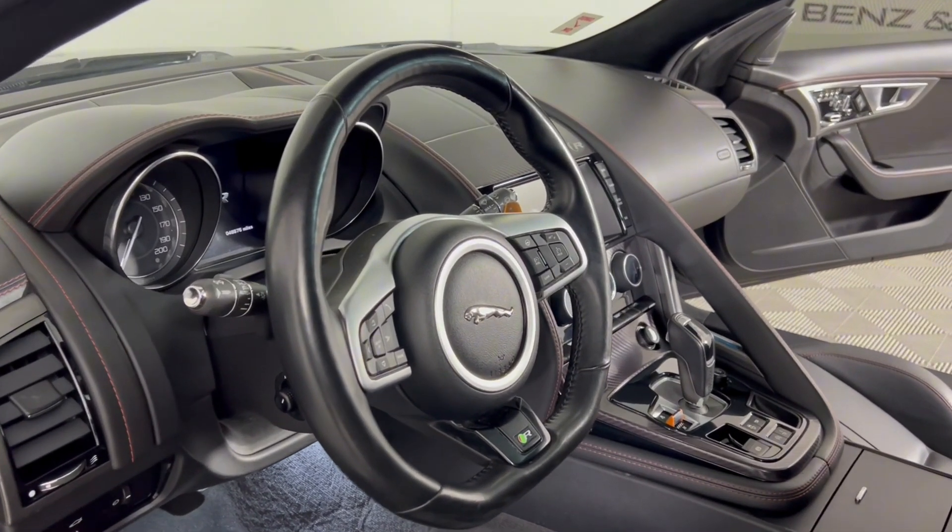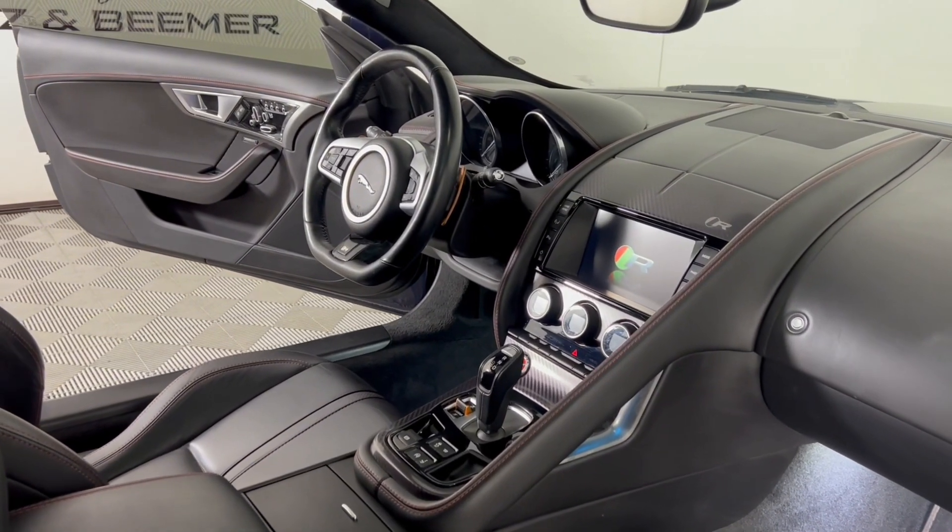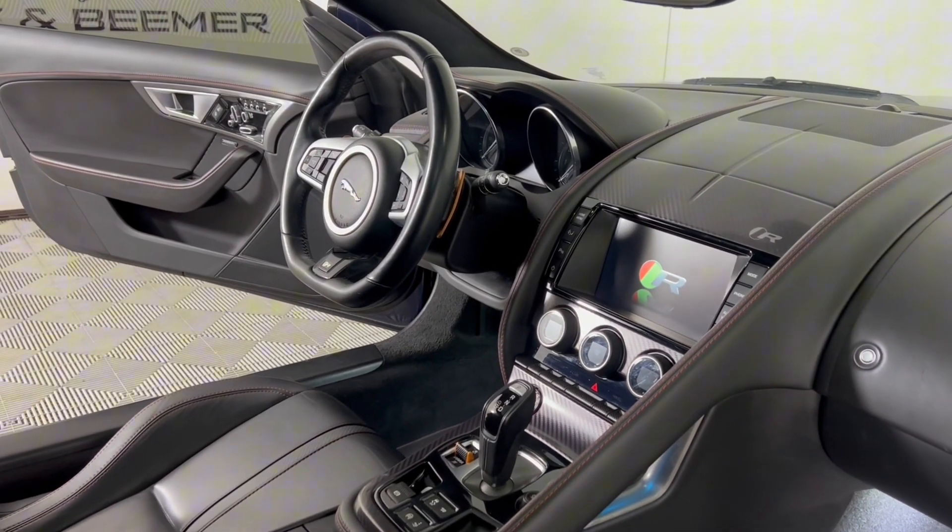Navigate effortlessly with the latest infotainment system and digital cockpit display. Come see this one for yourself by contacting our dealership for more details.